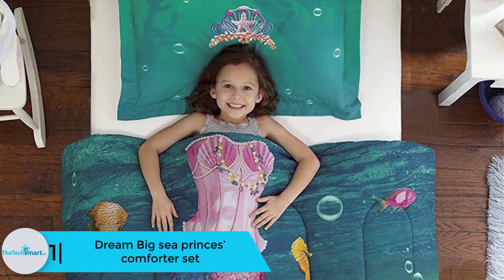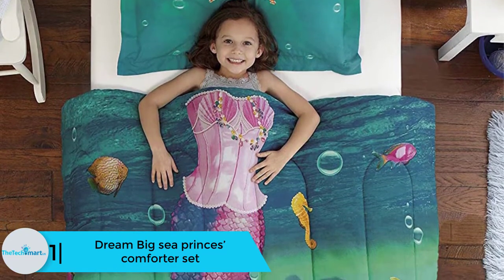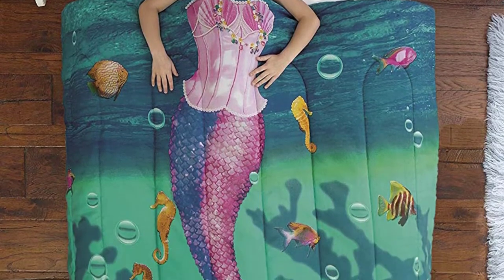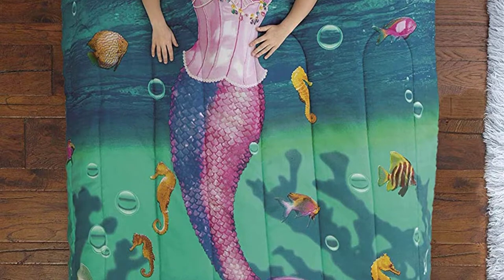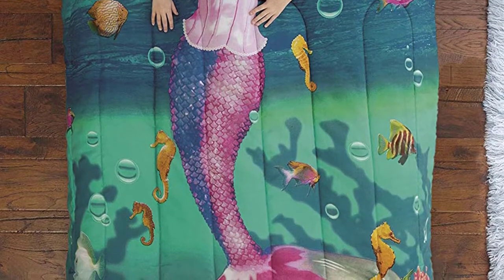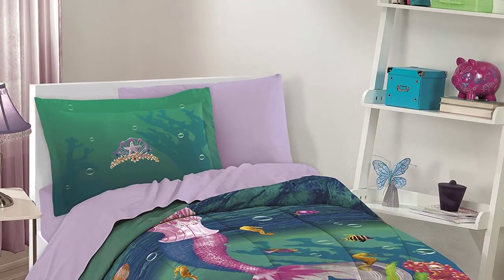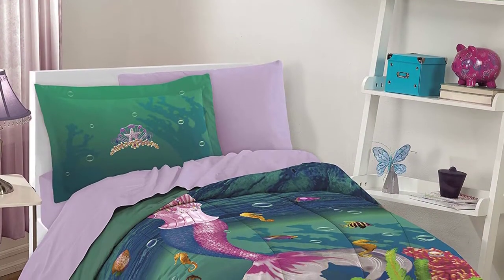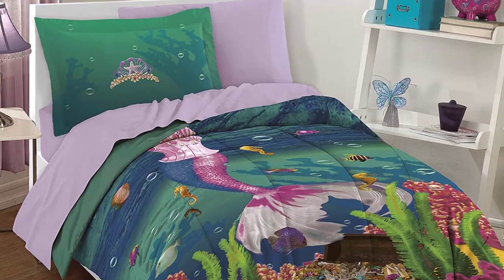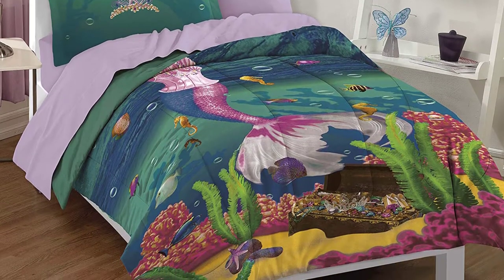Finally, at number one, we have the Dream Big Sea Princess comforter set — a mermaid-themed bedding set that will give your daughter's room a look from a Disney movie. This comforter set is made 100% of polyester peached microfiber, making it not only enchanting but also ultra soft, warm, and cozy. The comforter will make your daughter feel like a gorgeous mermaid sea princess.